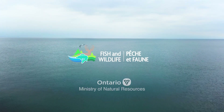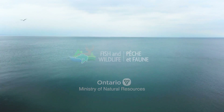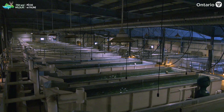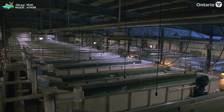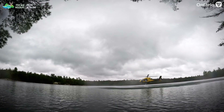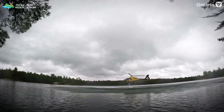Ontario's fisheries resources are an important part of its biodiversity and contribute to the province's economic, social and environmental well-being. Ontario's Ministry of Natural Resources, also known as MNR, uses fish stocking, amongst other tools, to support the sustainable management of these fisheries.